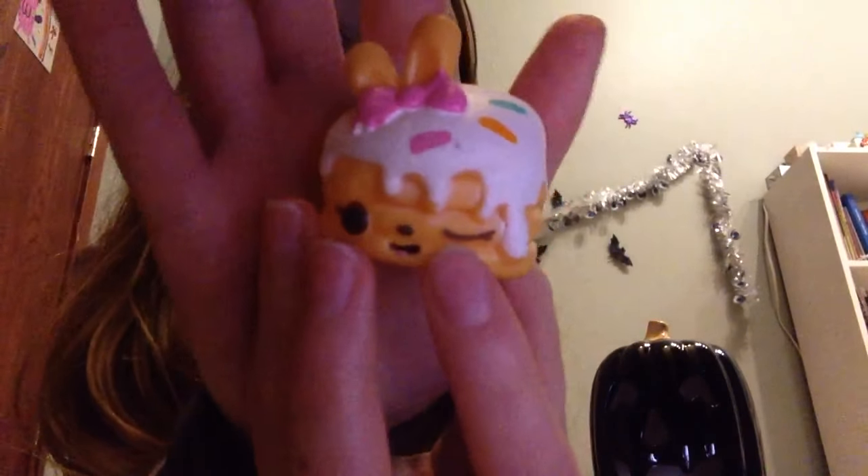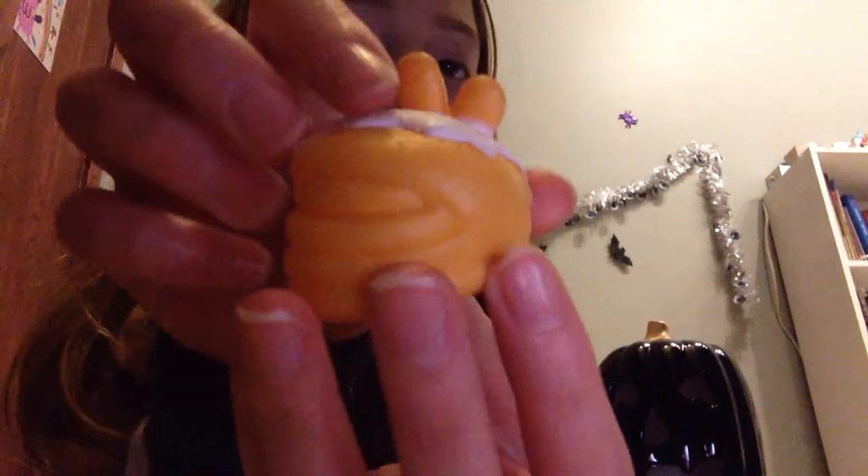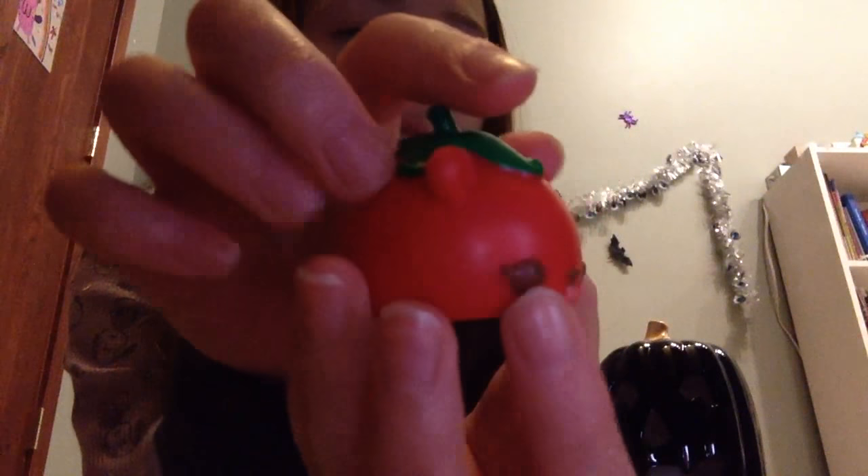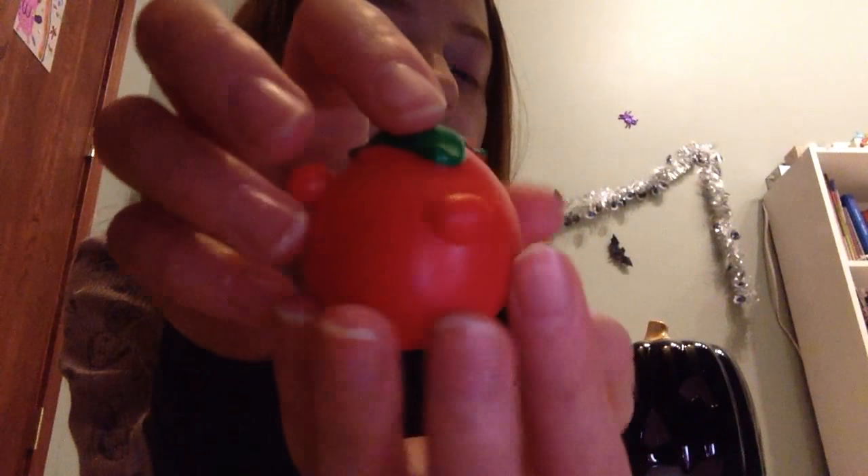...this pancake one, and this one doesn't really smell like anything, but it's super cute. The next one that I have is this little pepper one, and this one smells like something but it doesn't smell like peppers. I don't really know what it smells like, but yeah.